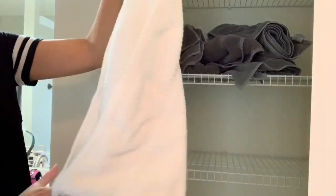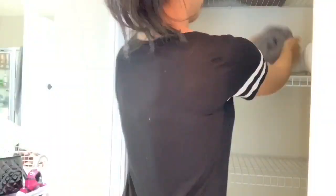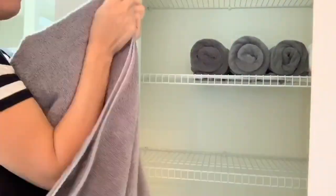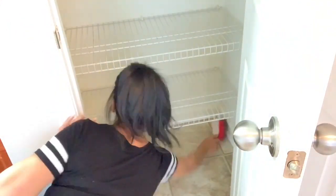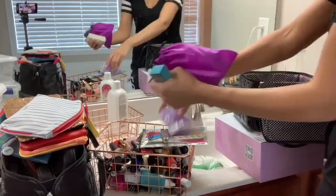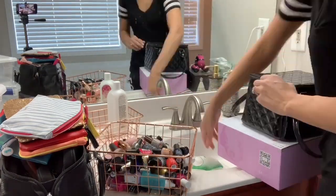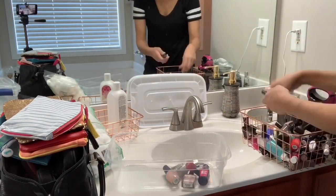Now moving over to my linen closet — I'm going to take out the towels one by one and fold them back up because they were just kind of tossed in there. I'm making sure everything is folded nicely and placing it back on the shelf. Once I'm done folding all the towels, I'm going to sweep out the bottom because hair and dust always end up in there. Then I'll go through all my little bins, throw out anything I don't need, and reorganize. I'm also going to put my nail polish in a white container instead of the basket — I feel like it just looks better in the bin.